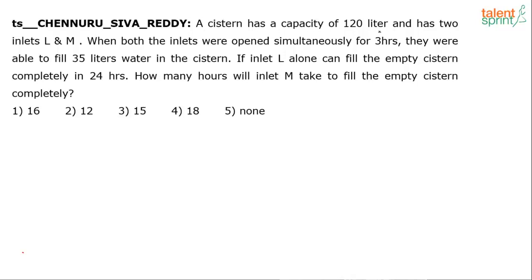A system has a capacity of 120 litres and has two inlets L and M. When both the inlets were opened simultaneously for 3 hours, they were able to fill 35 litres of water in the system. If inlet L alone can fill the empty system completely in 24 hours, how many hours will inlet M take to fill the empty system completely?